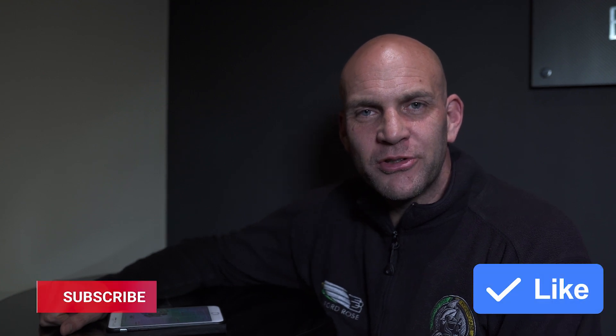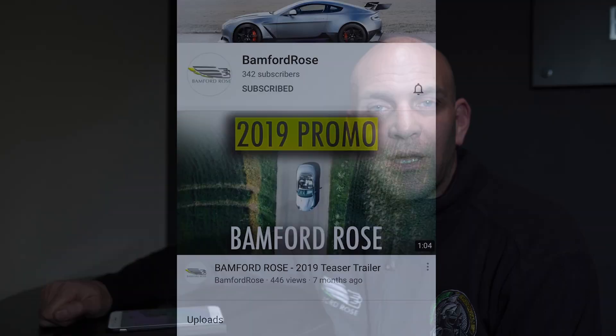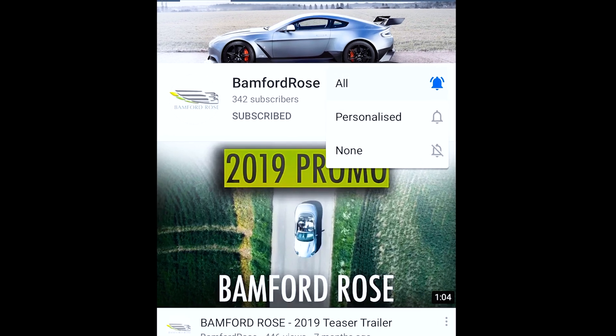Welcome to Banford Rose and another forum chat. Before we get started, it really helps us if you can like, subscribe, comment, and click the bell for notifications so you always get our up-to-date material.